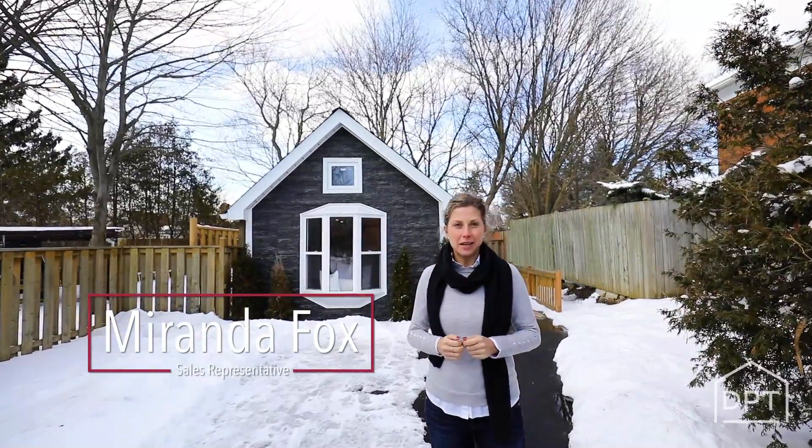Hey, it's Miranda Fox here from the Dan Plowman Real Estate Team, and I am so excited to show you my newest listing. I promise you've never seen anything like this before. We have a fully detached freehold home that is 253 square feet — a fully executed space for you to live in. It's so exciting. Come on in and check out the rest.